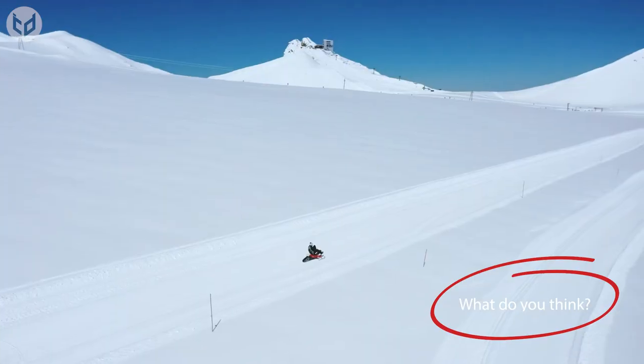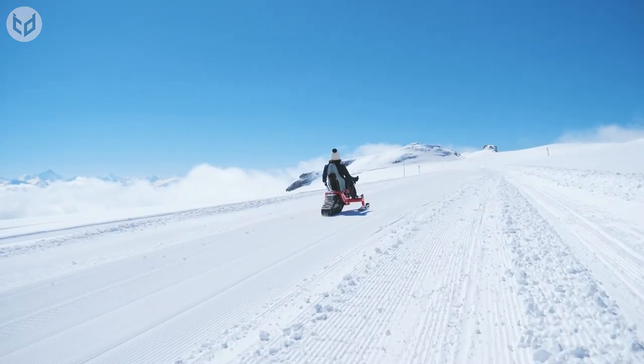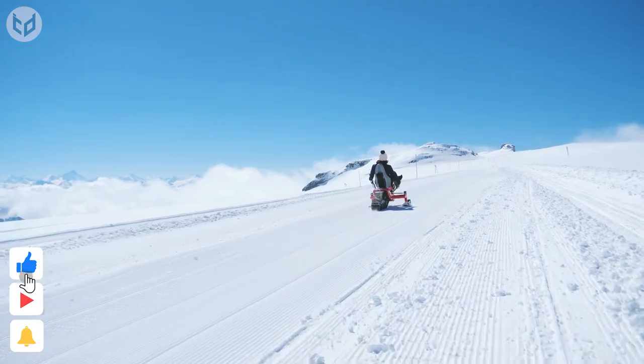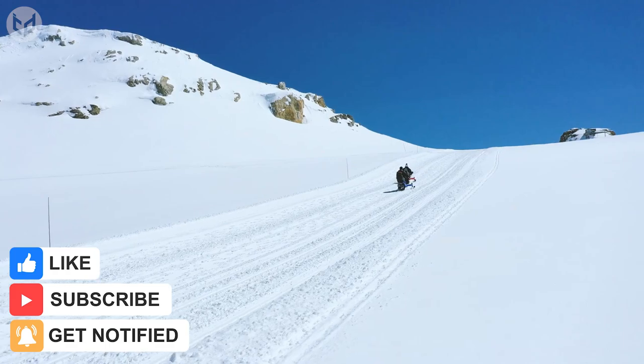Which of these unusual vehicles do you think we're most likely to use in the future? Let us know in the comments. If you enjoyed the video, remember to leave a like and subscribe for more interesting and creative designs. As always, thanks for watching and we'll see you again next time.